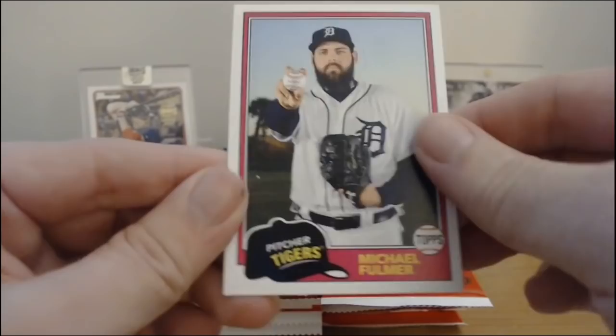Thank god — if I got two of him, oh man, I would have been pissed. Hunter Renfroe, Kenley Jansen, and Michael Fulmer. I would have actually been pissed if I got two Sandlot autographs.